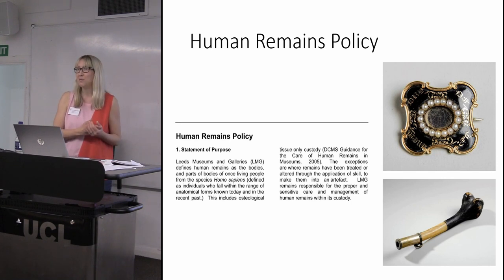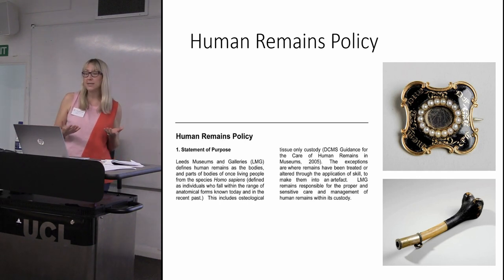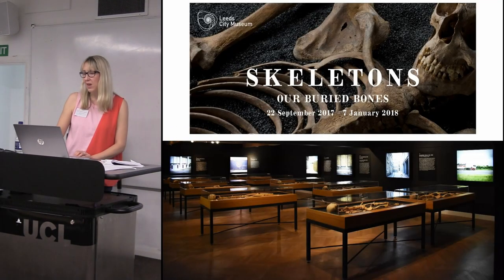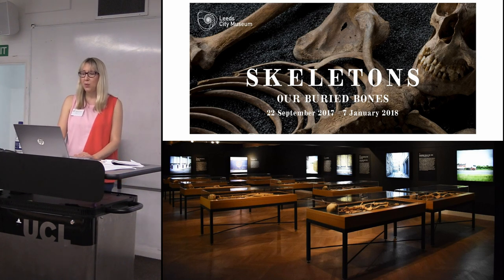As an institution we've always been quite cautious in our use of human skeletons. That doesn't seem to apply to our human mummy, who is quite a star in the museum and a well-visited exhibit. But there's always been a slight nervousness around displaying human skeletons because of all the ethical issues it raises. So we thought, if we're going to be bold and put lots of skeletons on display, we're just going to ask people what they think.